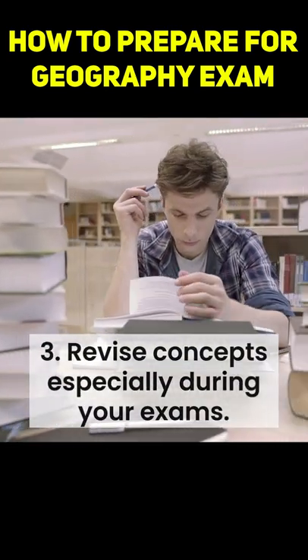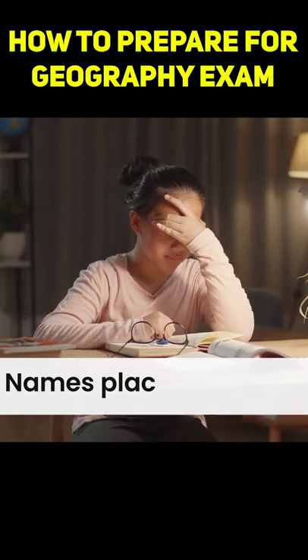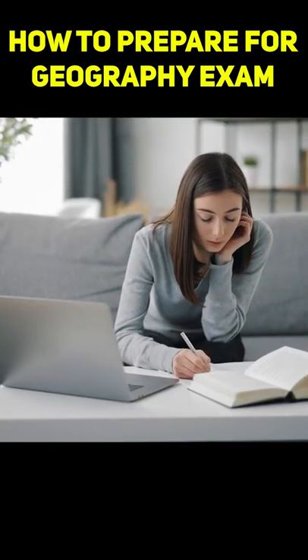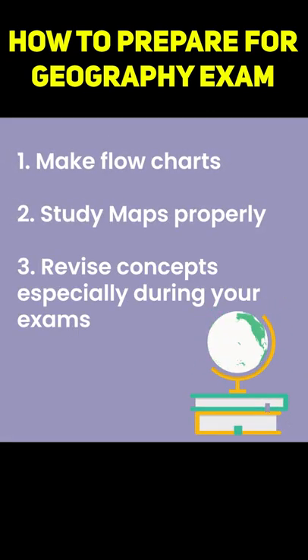3. Revise concepts especially during your exams. The concepts of geography are such that you can get confused with the names of the places, animals or events. So make sure you revise the concepts especially during your exams. These were the tips that will help you to prepare for your geography exams. All the very best!